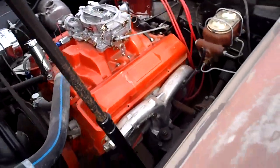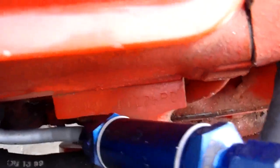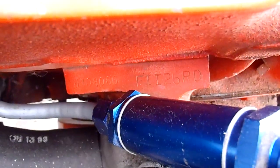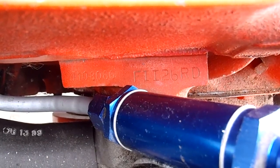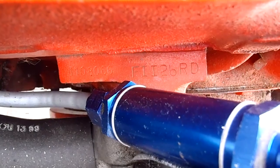Let's go over here and show you this side of the motor. You can see on the block there's your VIN number — matches the car. And FII26RD, which stands for 327, 300 horsepower, with a manual transmission, and this one is a three-speed.